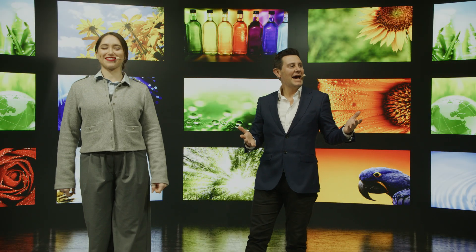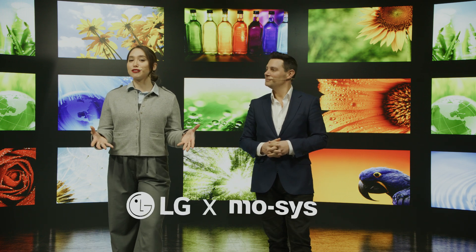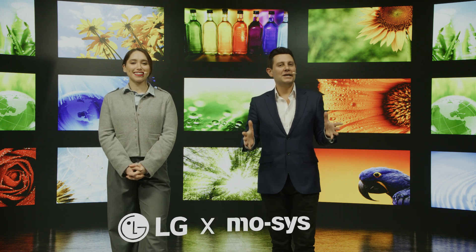Hello everyone. Welcome and thanks for taking the time to visit us here at the LG ISC Corporate XR Studio Zone. My name is Anna, and my name is David, and at the front we have Sam, our VP Operator, who will be operating the XR Studio for us today. Today, we'd like to take a few minutes to talk to you about the LG MOSIS XR Studio solution. We're going to show you how our combined technologies can help take your presentations and corporate communications to the next level.